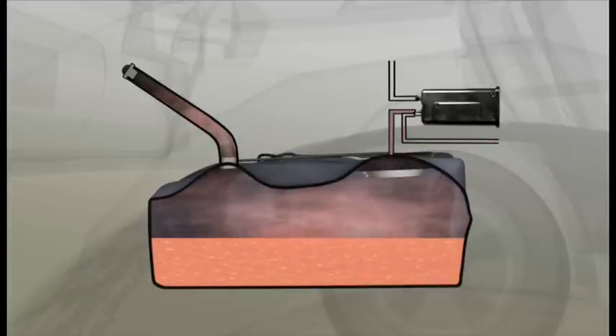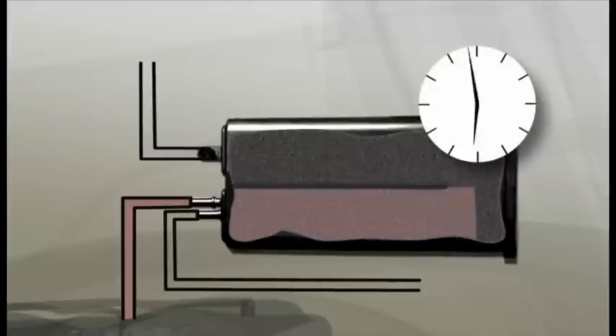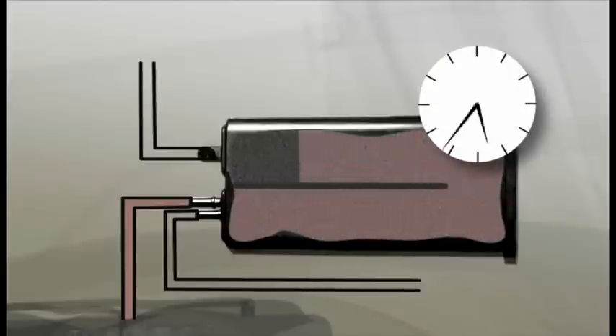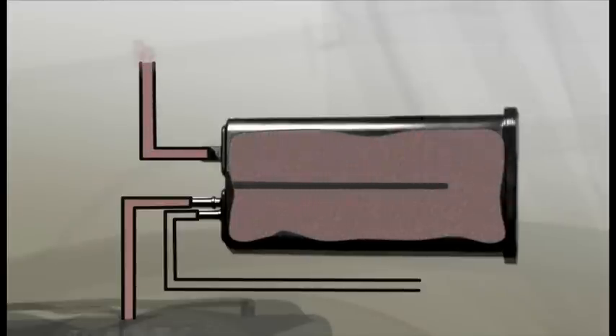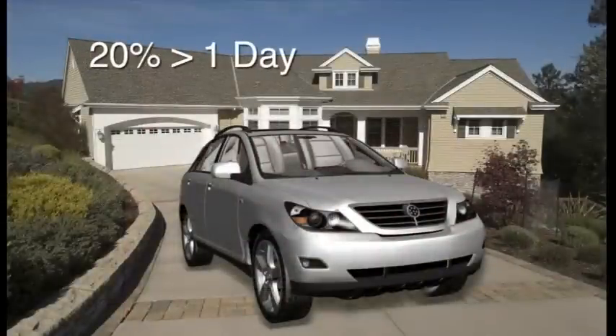It's a good system, but it does have its limitations. In countries outside of North America, the canister is only designed to hold the vapors for one 24-hour period. Beyond that, the carbon becomes saturated and the vapors escape into the atmosphere. These are evaporative emissions — in this case, diurnal evaporative emissions.